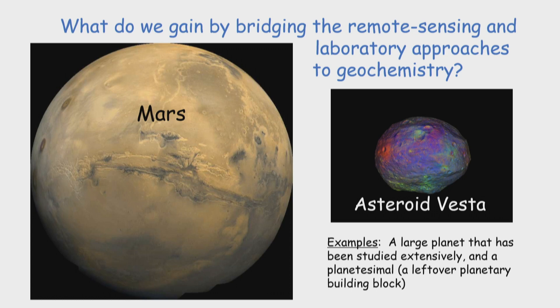My research has involved both approaches. Let's consider two planetary objects for which we do have samples in the form of meteorites: Mars, a large planet that has been studied extensively, and asteroid Vesta, one of the largest asteroids — a leftover planetary building block.